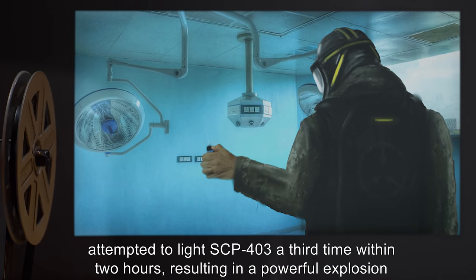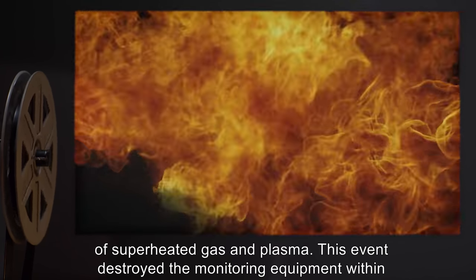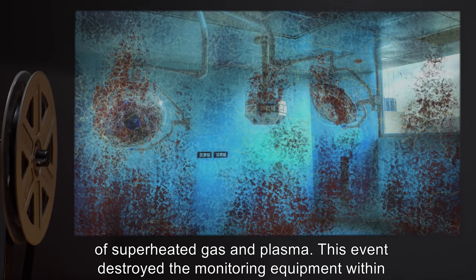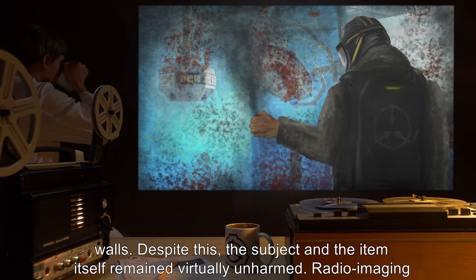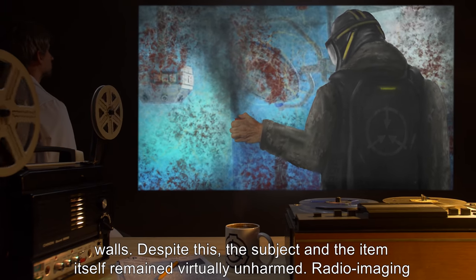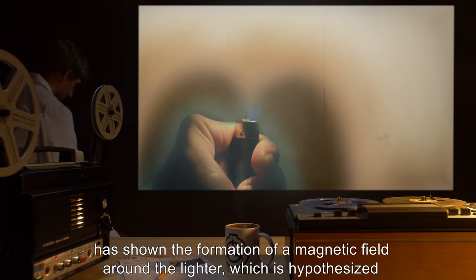During an experiment, a Class D test subject attempted to light SCP-403 a third time within two hours, resulting in a powerful explosion of superheated gas and plasma. This event destroyed the monitoring equipment within the testing cell and caused significant damage to the flame-resistant plating lining the walls. Despite this, the subject and the item itself remained virtually unharmed.